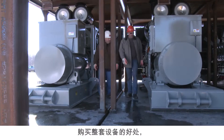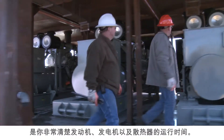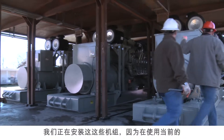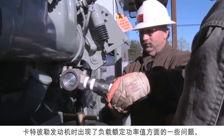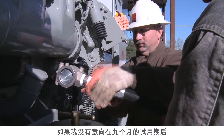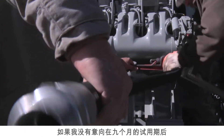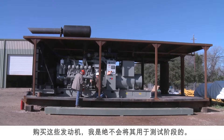The advantage of purchasing a complete package together is that you know when your hours start from the engine, generator, and the radiator. We're installing them because we've had some problems with the current Caterpillar engines on that rig for load horsepower ratings. I would not have entered into the test phase with these engines had I not had an intent to purchase them at the end of the nine-month test period.